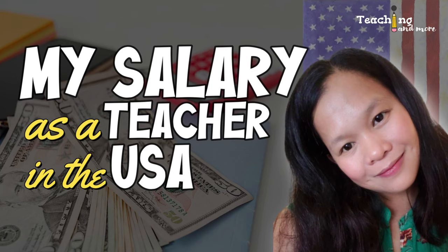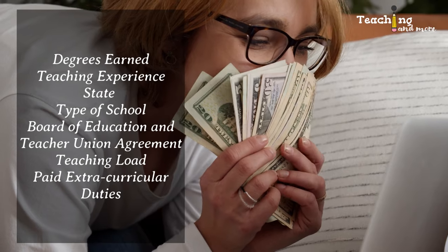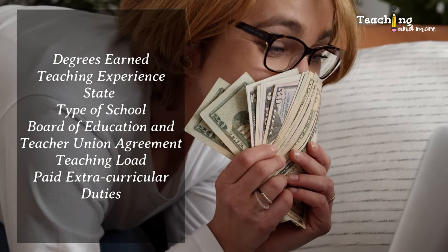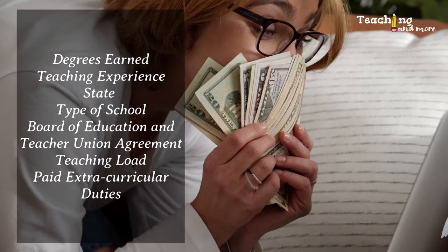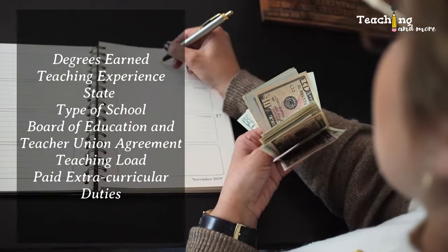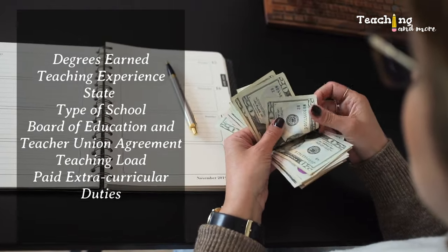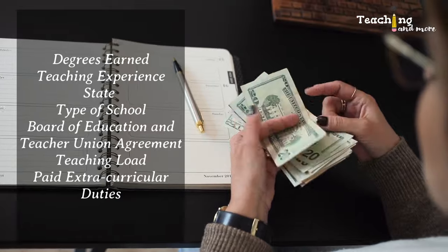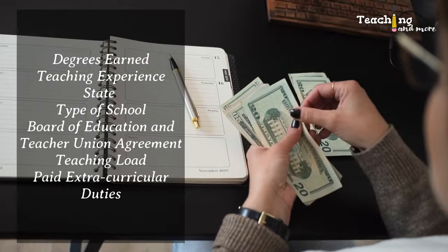Here's the deal with teacher salaries — they vary depending on a few factors. First, degrees earned: teachers with relevant graduate degrees like a master's or doctorate will obviously get paid more than those with just a bachelor's degree. Second, years of experience: the more teaching experience a teacher has, the higher their salary will be. Third, the state where the teacher works.